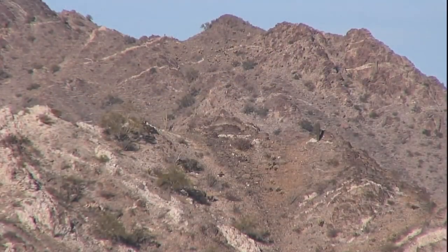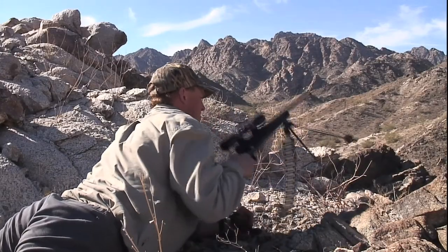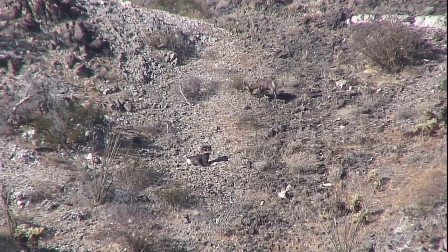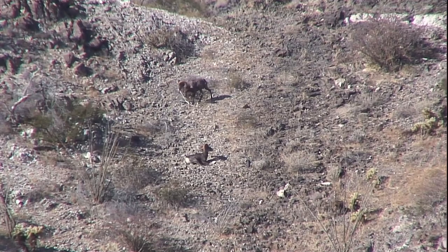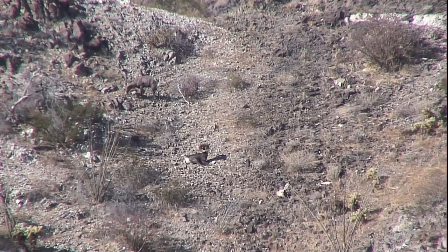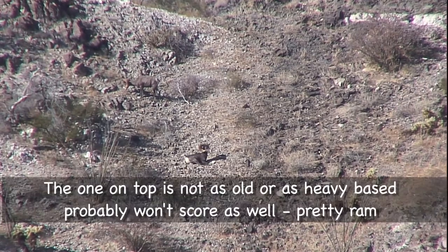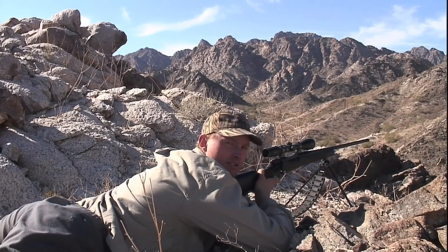There are two nice rams bedded right in that draw, not quite a mile away. Both are really nice — both could be shooters. We'll get closer and see what we can see. The ram on top comes around a bit further, not as old, not quite as heavy a base, probably won't score as well — maybe a prettier ram. The bottom one has some big chips, a beautiful sheep, minimum ten years old. They're in a really good spot to see everything except us.